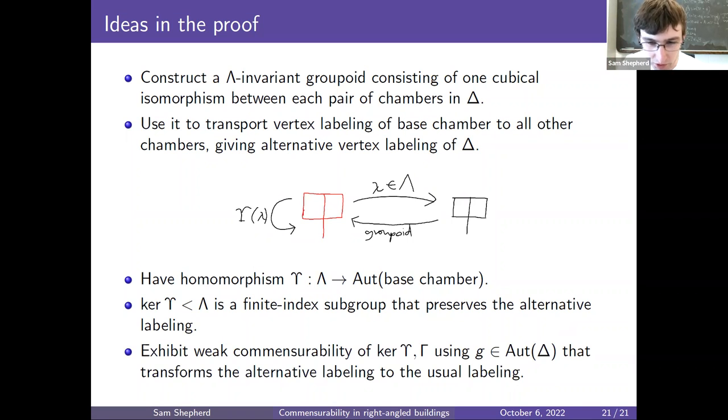At this point we have the usual labeling preserved by Gamma, and an alternative labeling preserved by this finite index subgroup of Lambda. The final step is to exhibit weak commensurability of kernel-Upsilon and Gamma using an automorphism G, which is constructed to transform the alternative labeling back to the usual one. There is a fair bit of work in this final step, but the main idea is that constructing G to map the alternative labeling back to the usual one — since the labelings are associated to the two lattices — gives us weak commensurability.